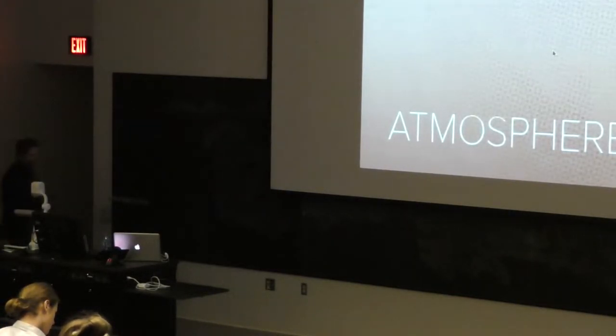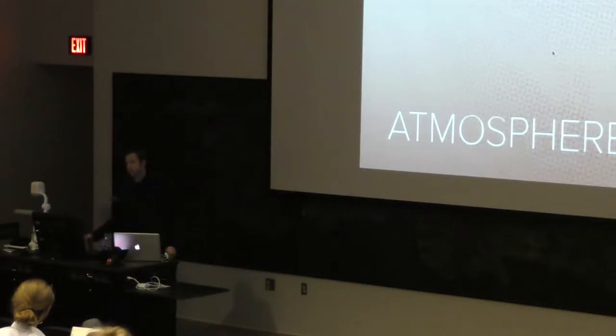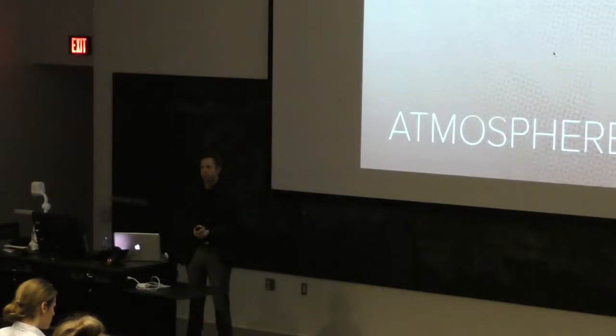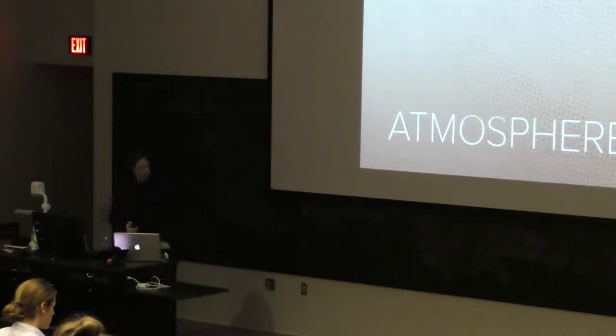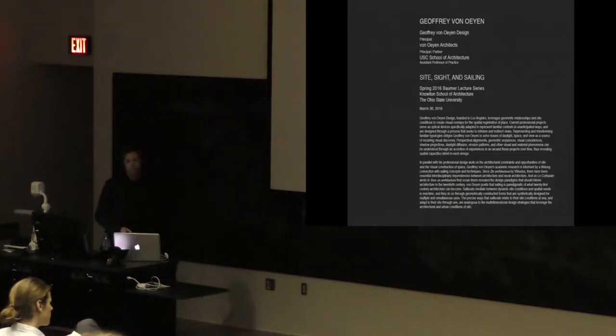Thank you. Thank you so much for having me here and allowing me to share my work with you. What a beautiful architecture building and place to study architecture. I titled this evening's talk 'Site, Sight, and Sailing.' As Andrew mentioned, some of the topics that interest me are formally related to sailing in ways you could easily identify. Other parts are analogies I've been drawing about sight — the relationship of a building or place in a landscape or city — about view, calibration, and optics.